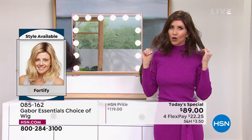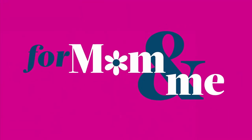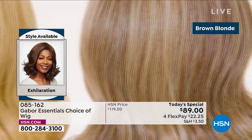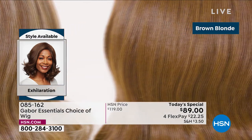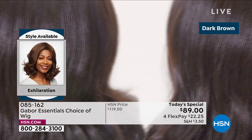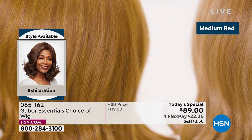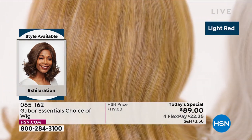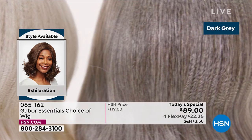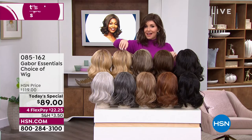Everyone is loving the Fortify because this is the look that everybody goes for — that beachy wave. Martino has tools that help us get this look, but even then I can't keep this style if I sleep on it. With Gabor you do wake up with a great hairstyle. We're showing the colors of the new Exhilaration — this is our final of the five today's specials. This is another long version, designed with a textured root specifically for our multicultural customer. This is the only wig that has the dark gray — isn't that beautiful? Deep with some charcoal and a little bit of light platinum.